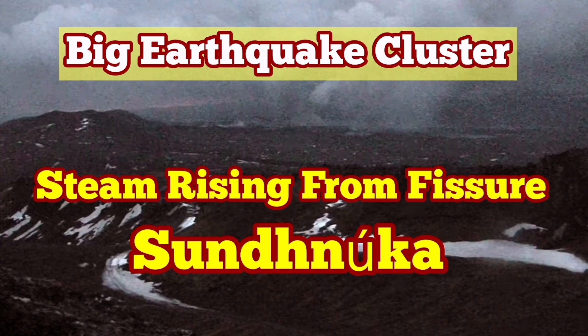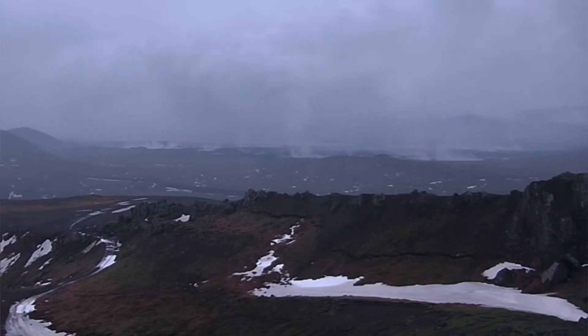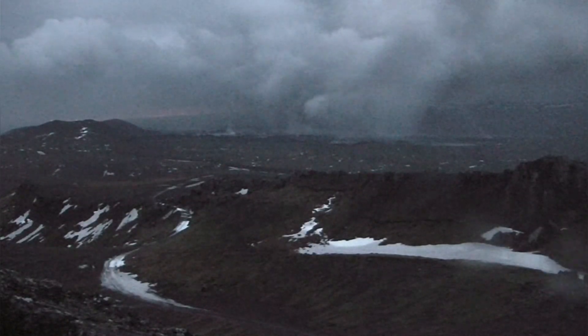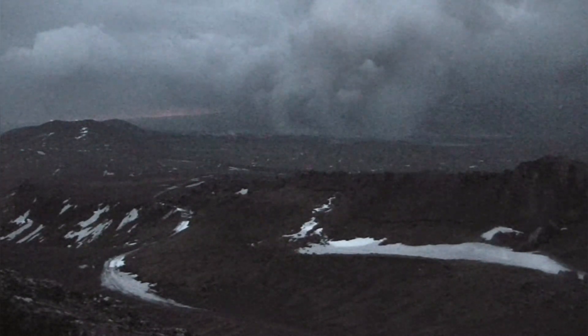All through today you could see from the Torbjorn cameras in the MBL and the RUV cameras in Iceland, the live stream, that the steam is rising from the Sundhnuka craters. This is a quite rainy and windy day, and you can see the steam is rising from the craters.